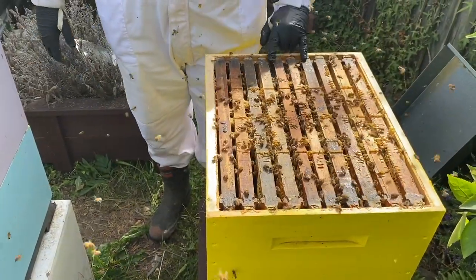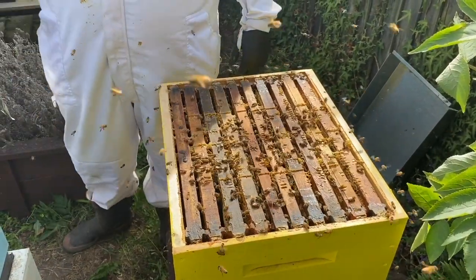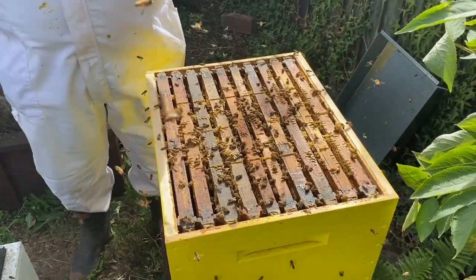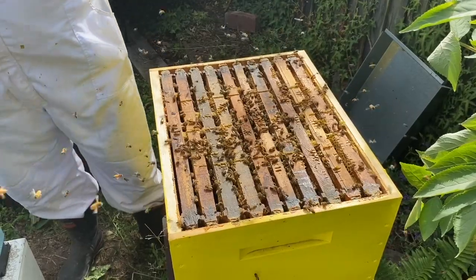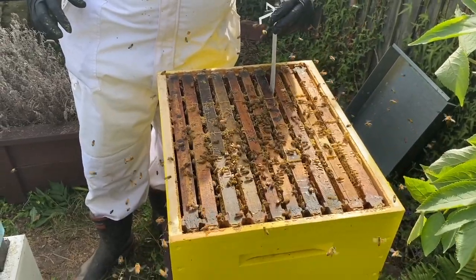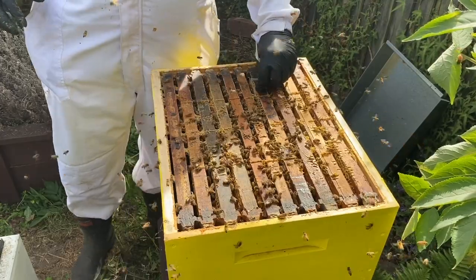We had some brood on these middle four frames, so we're going to treat that with a full varroa treatment. With a bit of luck we haven't got too bad of a varroa issue in here, and this treatment that we're putting in should get on top of it quickly for us.